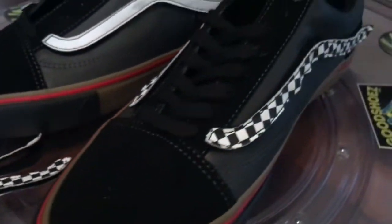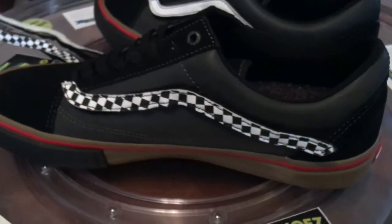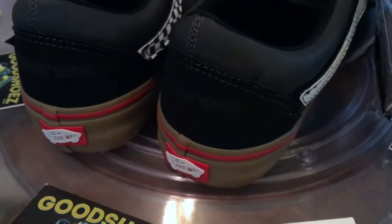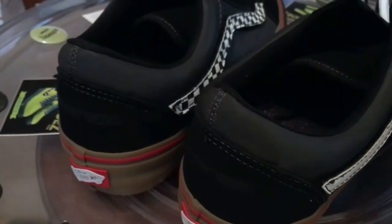They remind me a lot of some of the older things I've seen — a little bit of the 25th anniversary of Active Skate Shop colors mixed in with a few others. But they're unique on their own, just the way they put them all together, the thought behind it and everything going on with them.